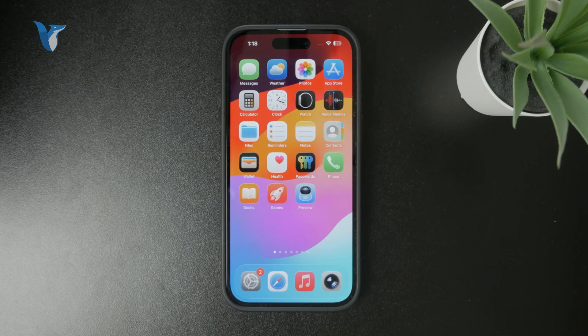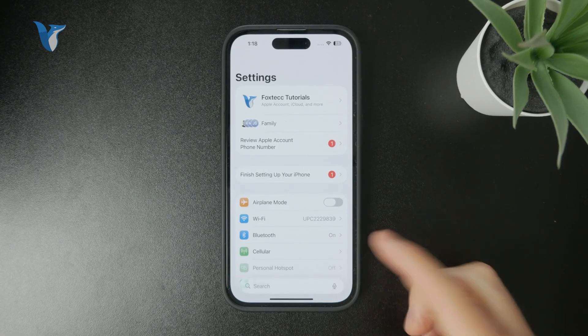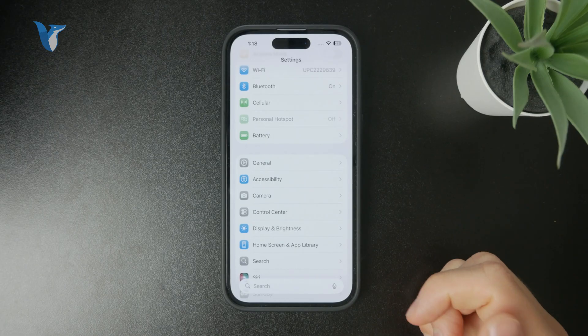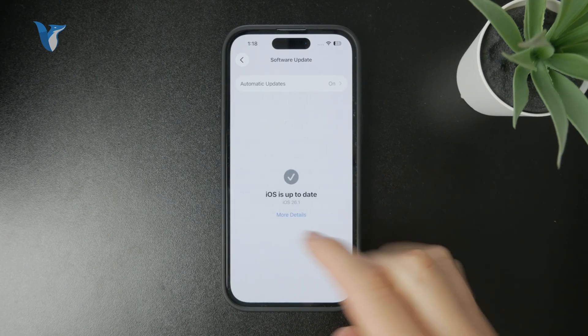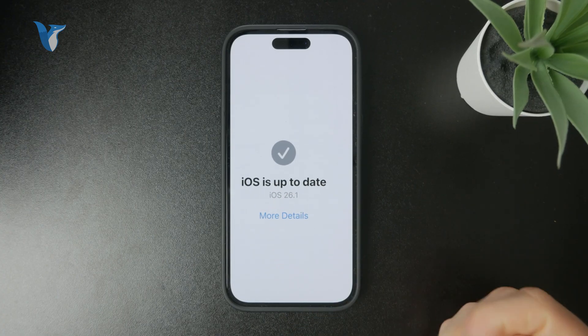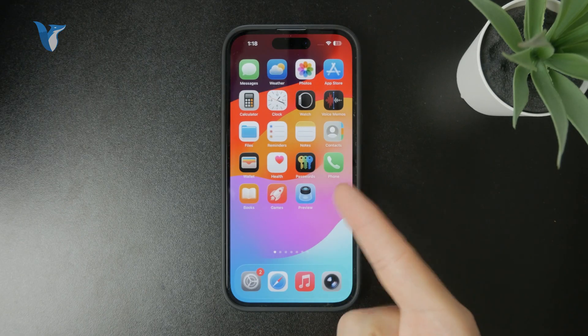There are more things, however. The second most likely issue is software — there might be some firmware problems or iOS bugs. Usually the only thing you can do is update to make sure you have the latest version. You can go to Settings, the General section, then Software Update, and install the latest update. Currently it's iOS 26.1, so that's the main thing you need to pay attention to.